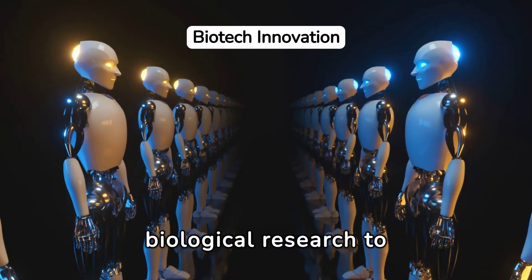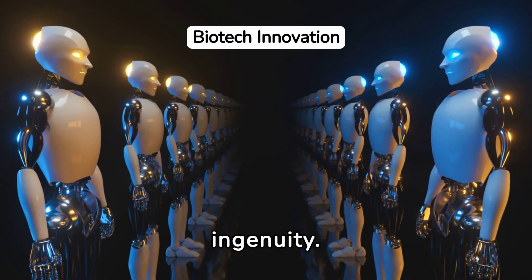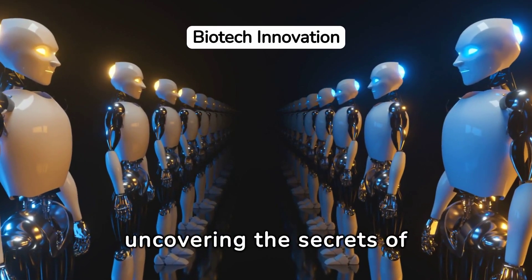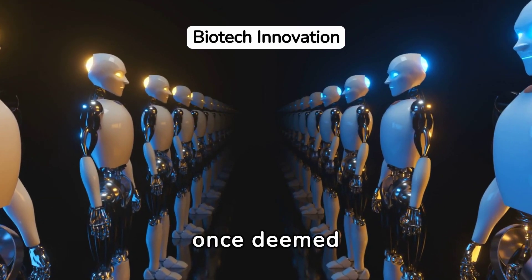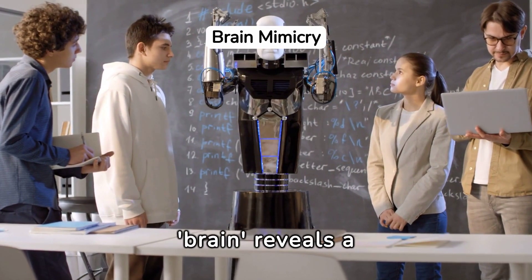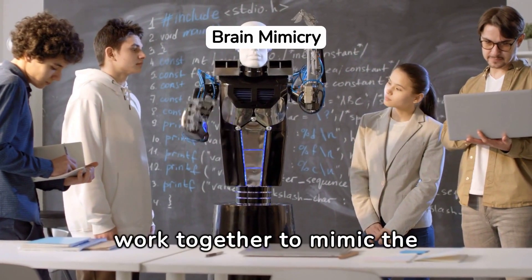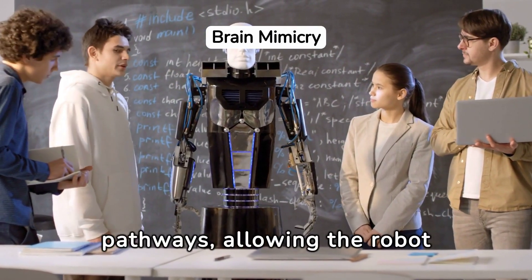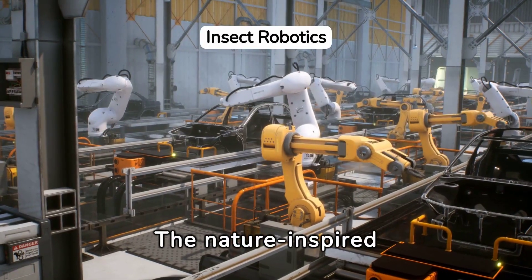This journey from biological research to robotic implementation is a testament to human ingenuity. It bridges two seemingly disparate worlds, uncovering the secrets of insect intelligence. Delving into the technology behind the robot's brain reveals a complex system of sensors and algorithms that mimic the insect's neural pathways, allowing the robot to process and react to its surroundings efficiently.